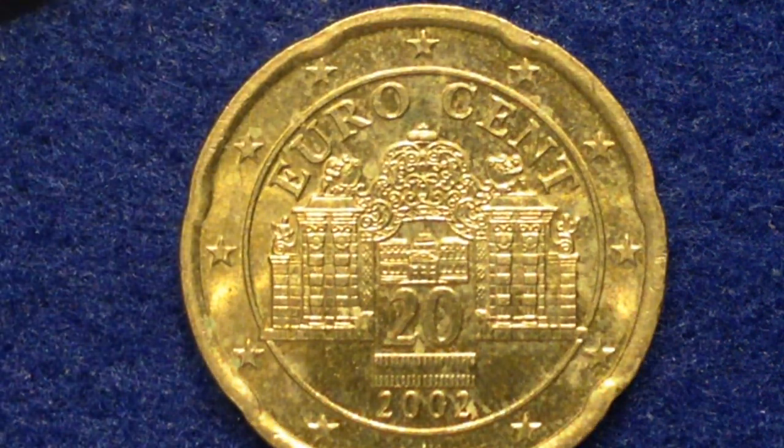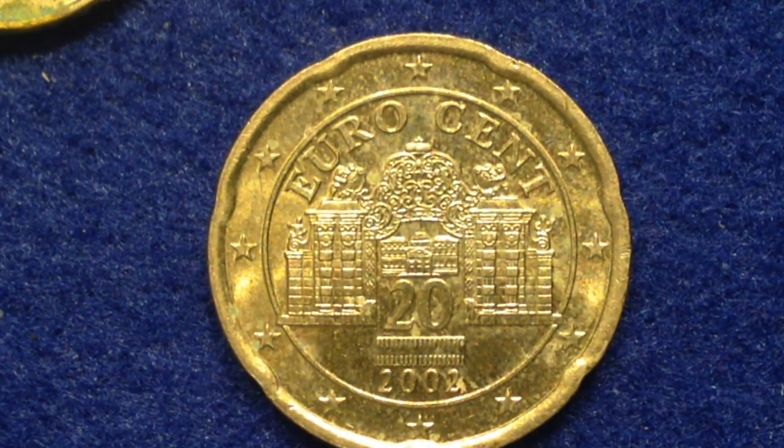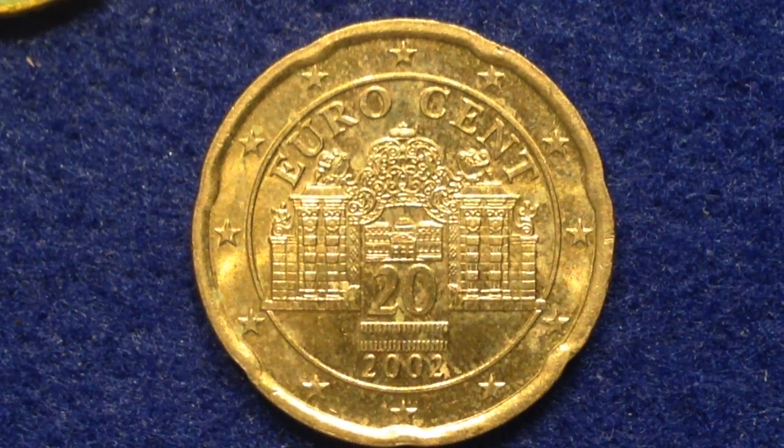The final coin in the series comes from the great country of Austria. The years this coin was made were from 2002 to 2007. The obverse features the Belvedere Palace, one of the most beautiful baroque places in Austria, where the treaty that re-established the sovereignty of Austria was signed in 1955, making it synonymous with freedom. It's encircled by the face value, the heraldic eagle representing the Austrian flag, and the 12 stars of Europe.